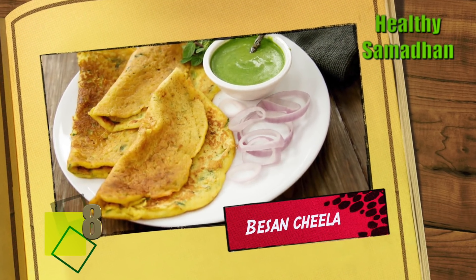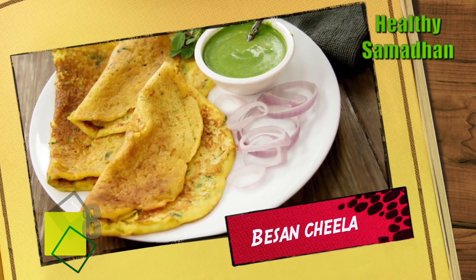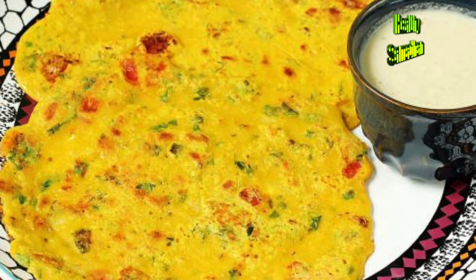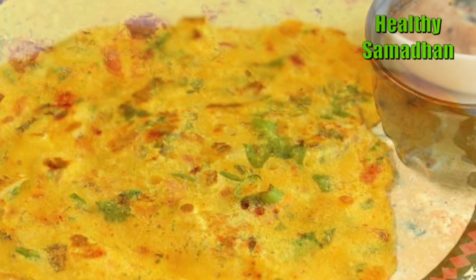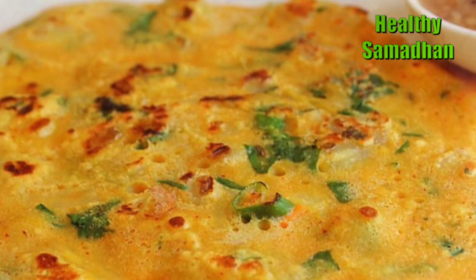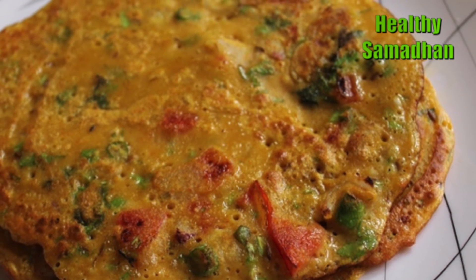Besan Cheela. Besan or chickpea flour is another great source of protein. Your body absorbs more nutrients in the morning, so try this besan cheela with mint chutney to help get your metabolism up for the day.